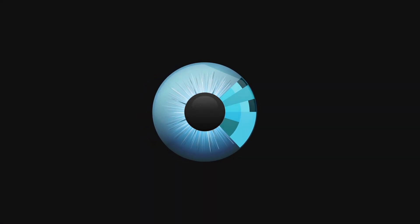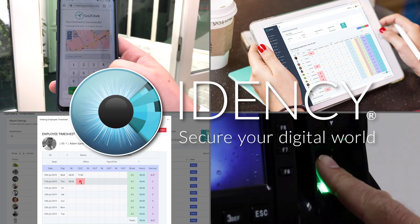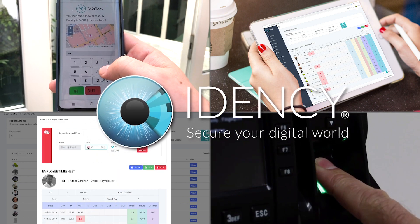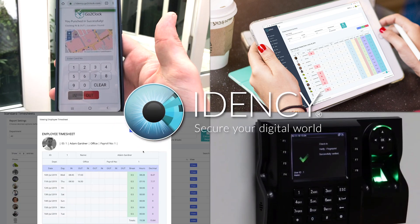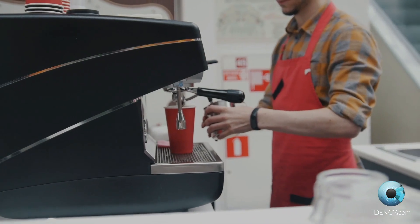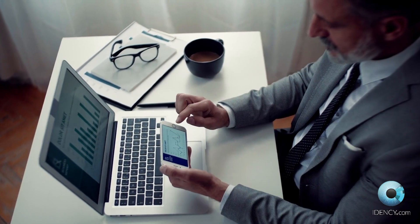Welcome to IDENC's overview video on GoToClock. In this video we will be covering the features of GoToClock, the next generation cloud-based workforce management platform from Clock Reports. GoToClock offers flexible, fast and powerful time and attendance management for any type of workforce.